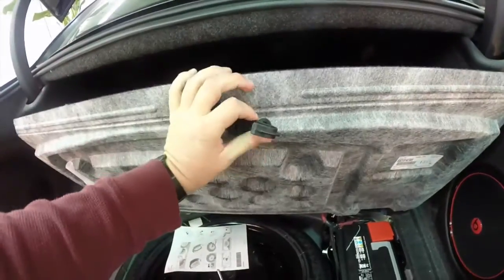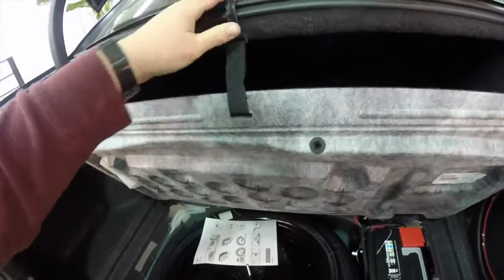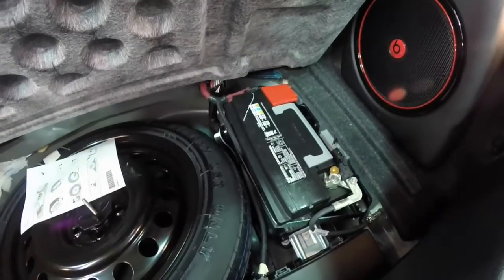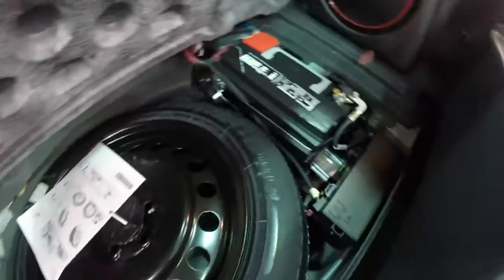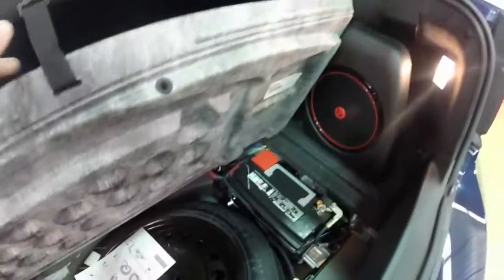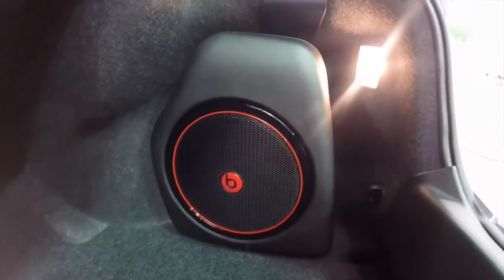Taking a quick look at the trunk — it's very spacious. You have a tie down hook. You've also got your fuel shut off in the event of an accident. Underneath the floor mat, you have your battery, and your spare tire is a compact spare. The Beats audio subwoofer is mounted in the trunk.